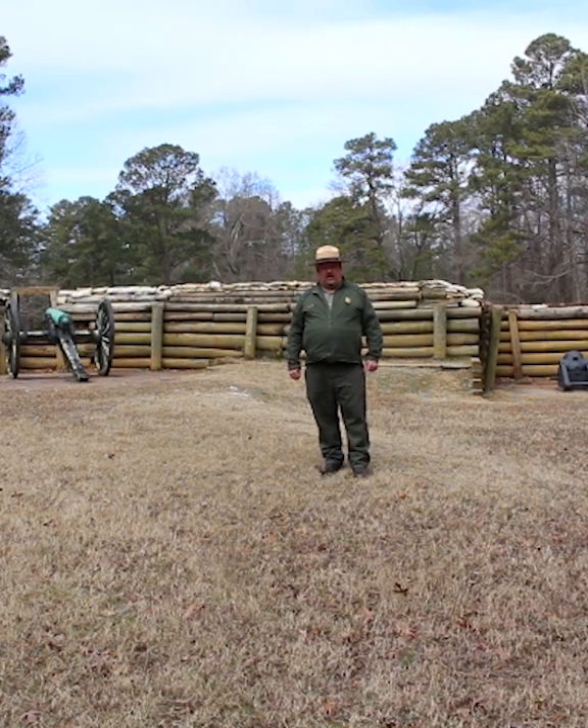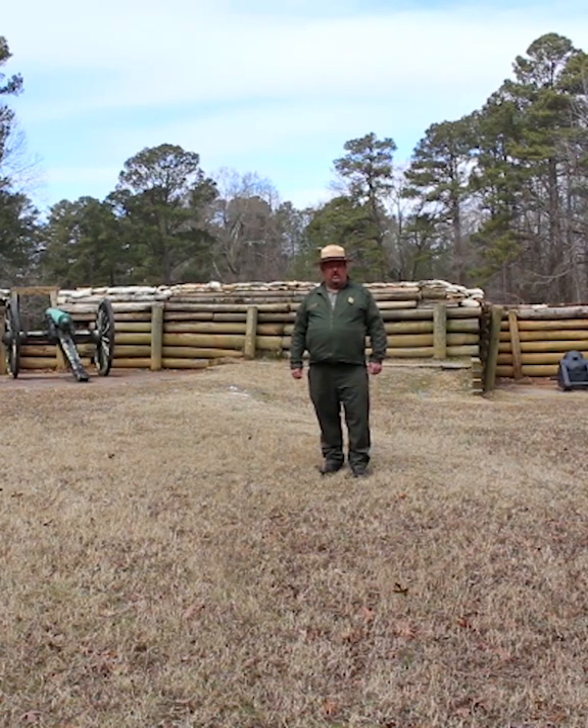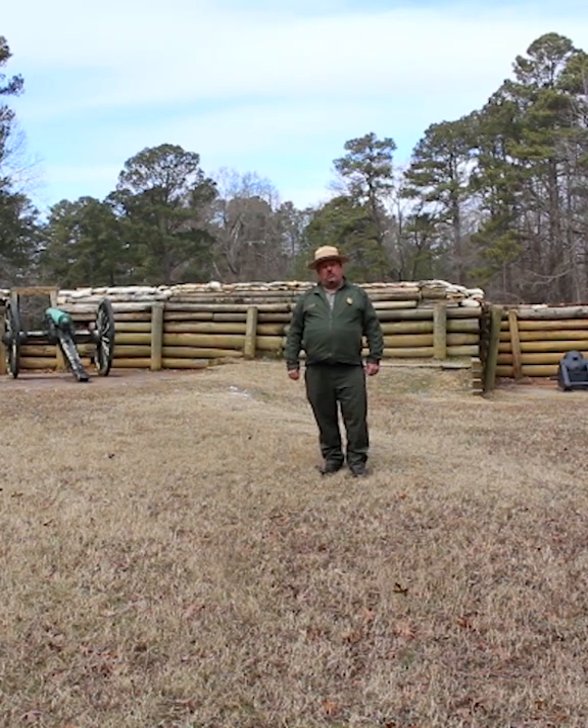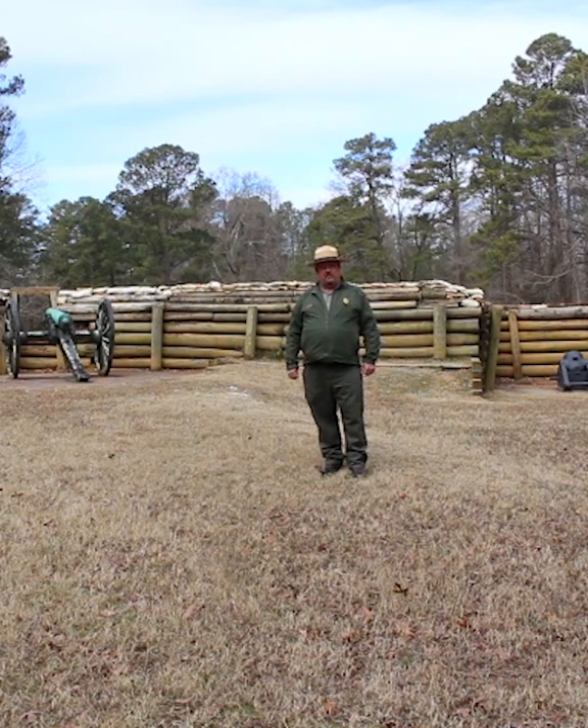Hi, I'm Tracy Chernault and I'd like to welcome you here to Petersburg National Battlefield. Today, we're here at Stop 3 on the Eastern Front Tour Road, and I'd like to talk to you a little bit about the role of artillery in the events here at Petersburg in 1864 and 1865.